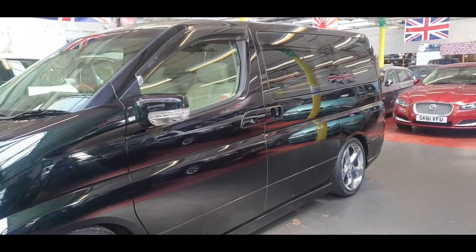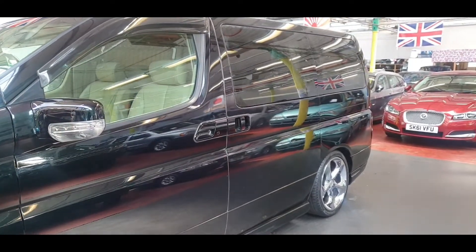It comes with twin power doors, and both can be operated with the key.